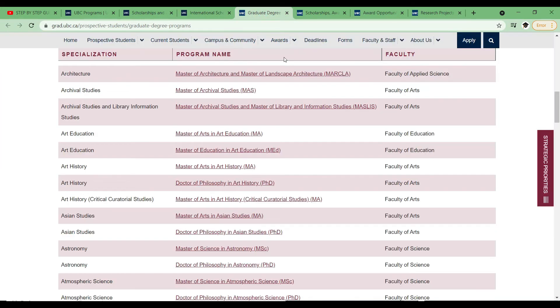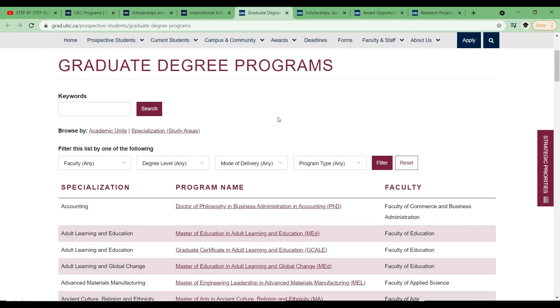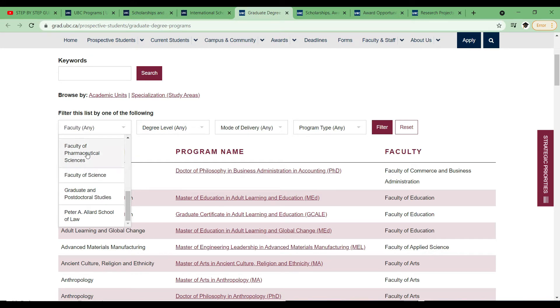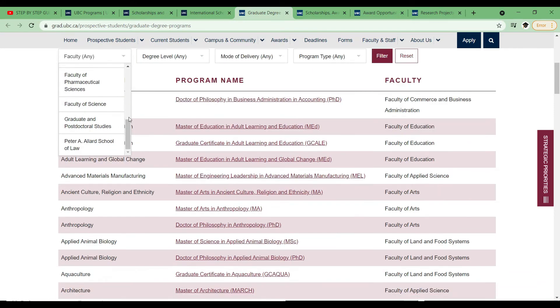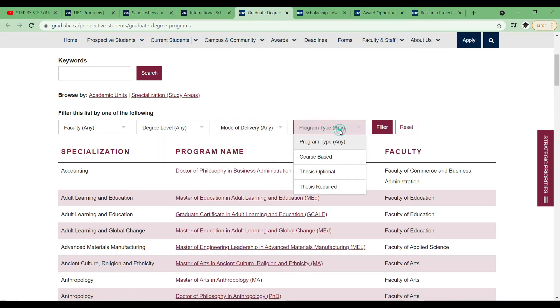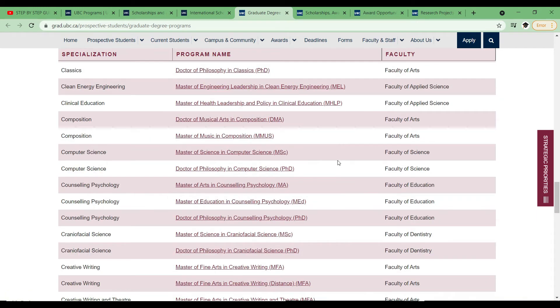For postgraduate degrees — that's the Master's or the PhD — it's important to check if the program you want to apply for is being offered by the university. You look at the graduate degree programs and go through all the programs they have. There are so many of them and you can use filters based on faculty, degree level, mode of delivery, or program type. Based on your interest you choose accordingly.